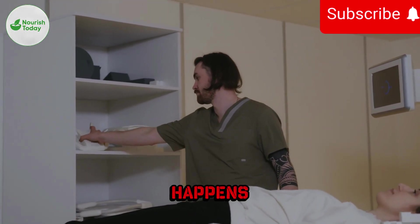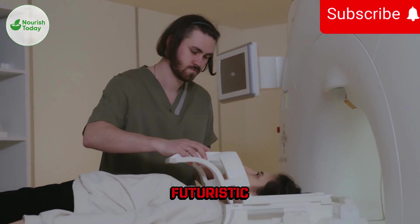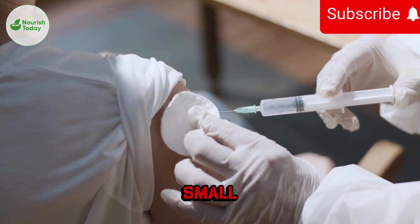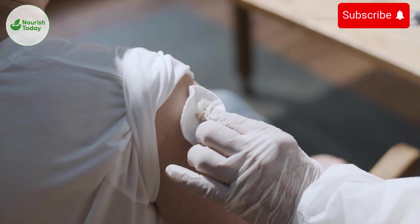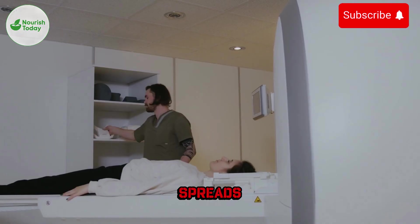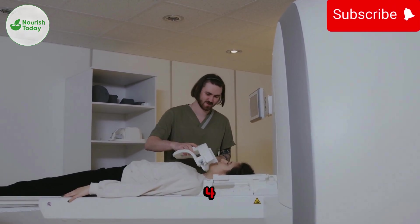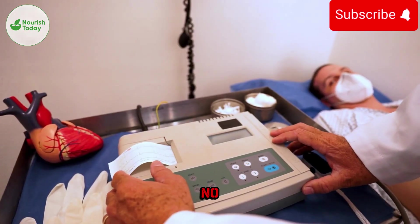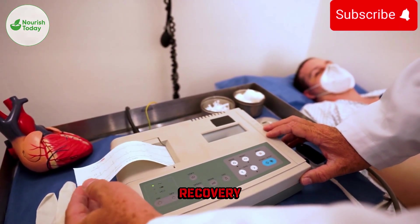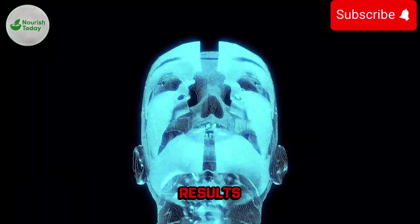What happens during the scan? Many patients worry because it sounds futuristic, but the process is simple. Step 1: a small injection of tracer. Step 2: 45–60 minutes of resting while the tracer spreads. Step 3: 20–30 minutes inside the scanner. Step 4: go home the same day. No surgery, no overnight stay, no pain, no recovery time. Doctors review the images and you get results soon after.